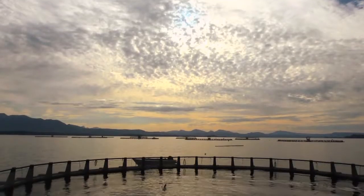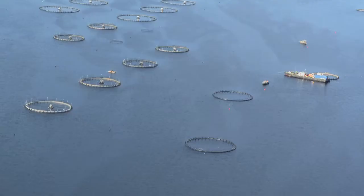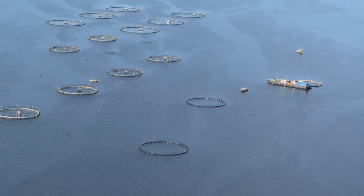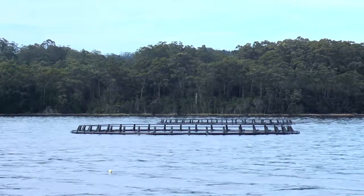This is paradise for salmonids. Appropriately, it is here Huon also grows its famed and sought-after ocean trout.